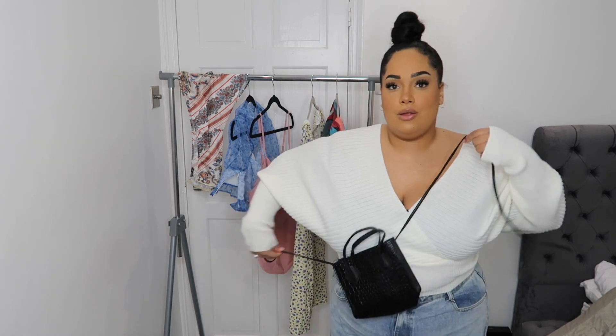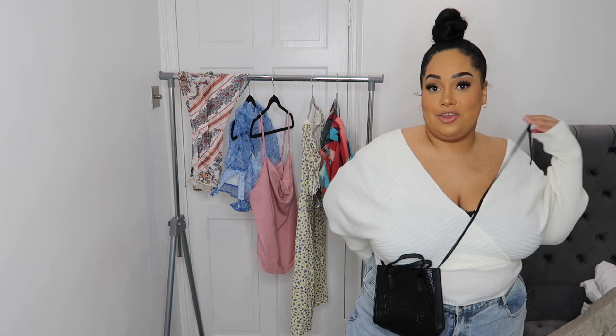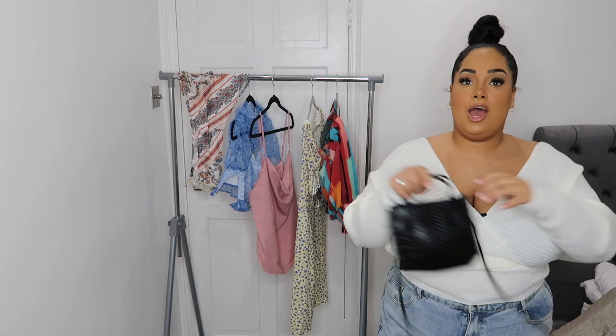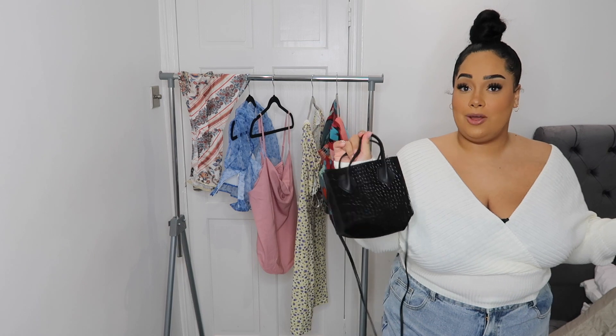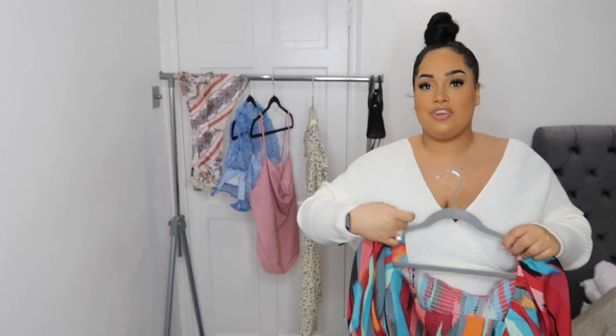This bag has a zip so everything will be secure. You're meant to wear it around your waist like your body, which you can also do — also very cute. But I'd probably just wear it around my waist, or you can use it as a little holder too. It's a cute little bag and I think it was about three quid, so that's why I picked it up — just to show you that you can get some cute little bags on there.